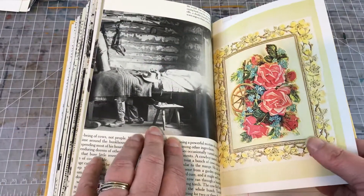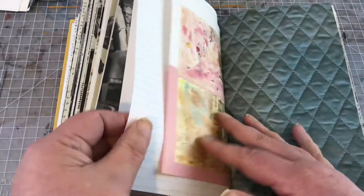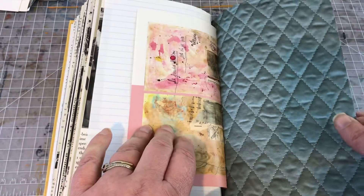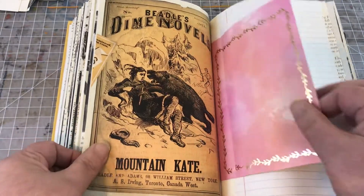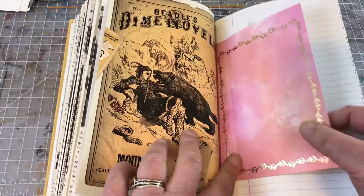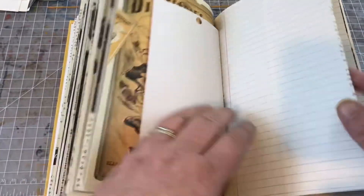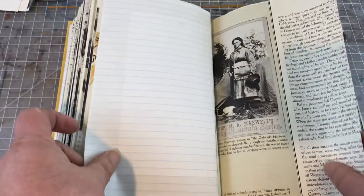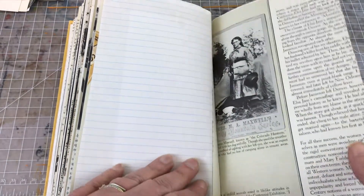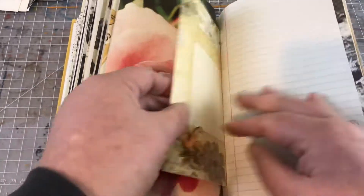There's a little cabin with a bed and some boots beside it — I thought that was pretty cool. Here we have Hurricane Nell and Mountain Kate — she's fighting off what I guess is a bear. And this is the Colorado Huntress, along with a beautiful rose image.